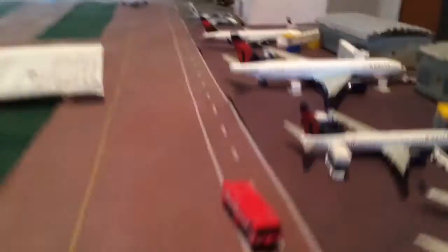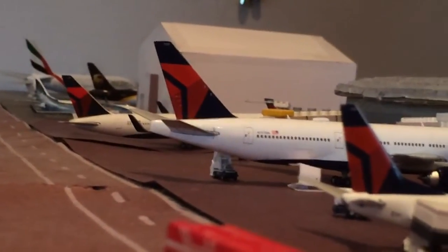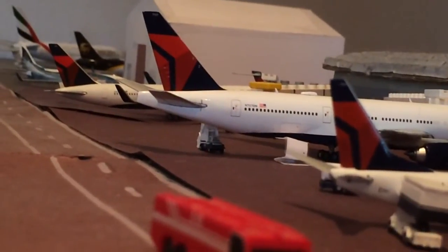I think I got all the flights and everything. I'll just give a little tail shot of the Delta planes. Hope you liked the video — thank you for watching, and like, comment, and subscribe.